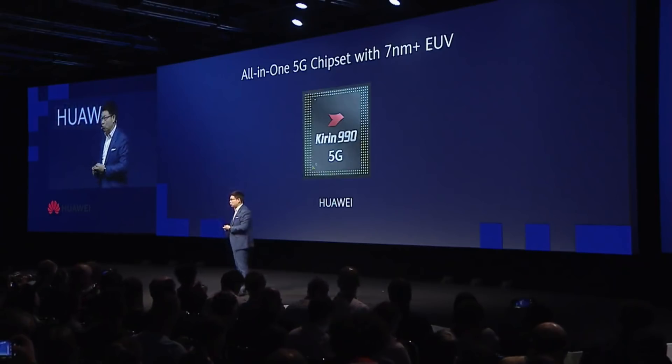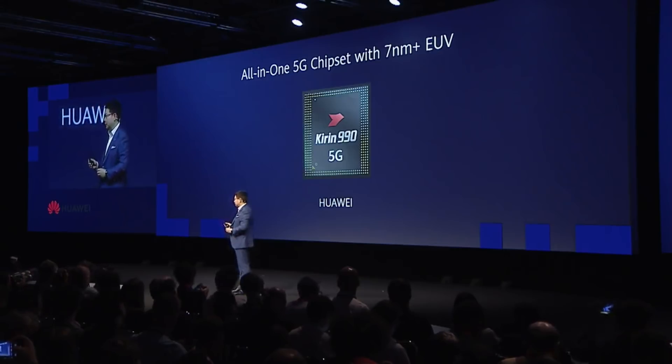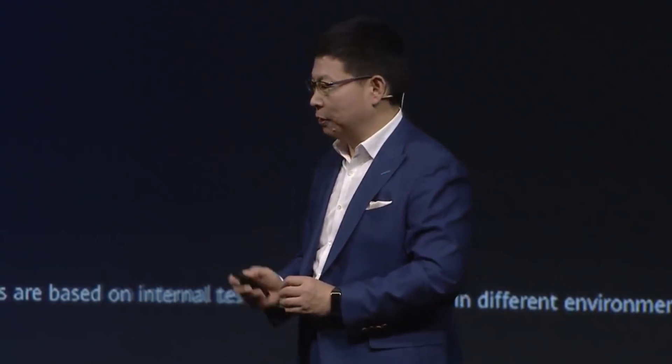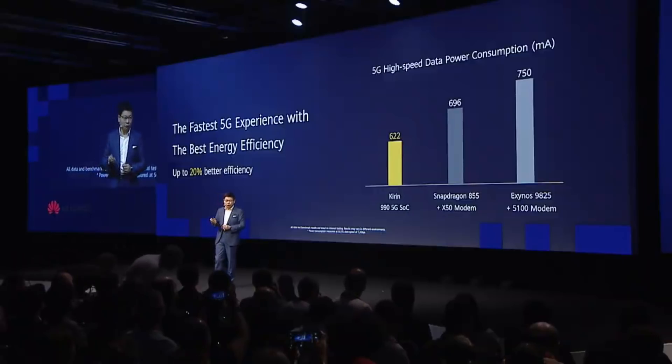It's using the world's most advanced 7 nanometer FinFET Plus EUV process, and with 5G you can achieve lightning super-fast 5G speed. Download maximum can achieve 2.3 gigabits per second. You can see 20% less power consumption at full speed.